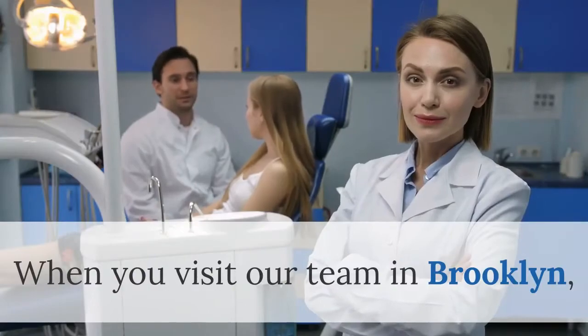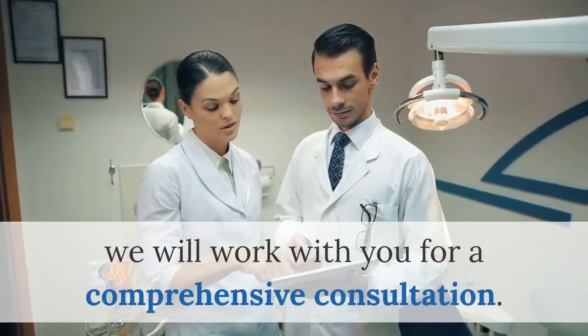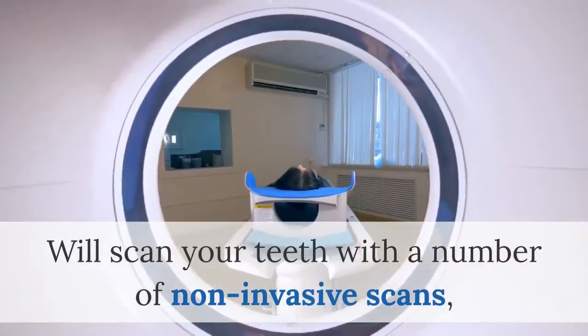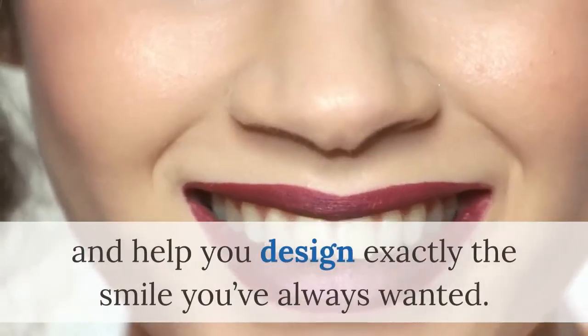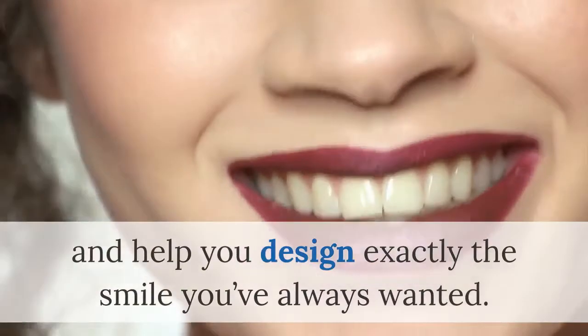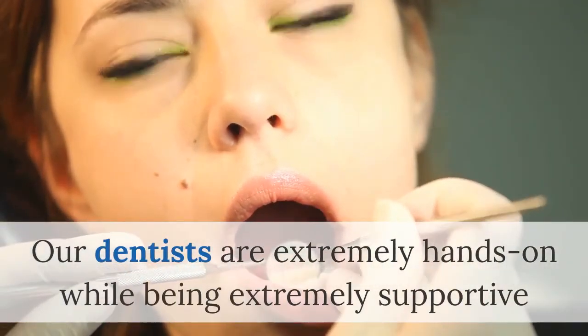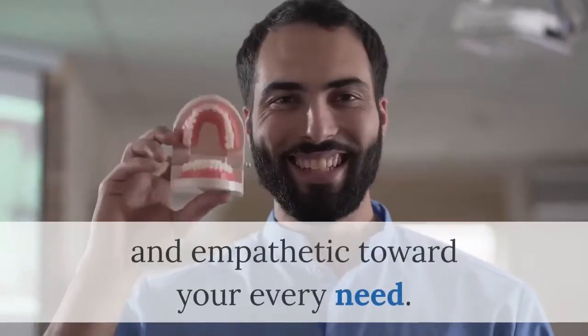When you visit our team in Brooklyn, we will work with you for a comprehensive consultation. We'll scan your teeth with a number of non-invasive scans and help you design exactly the smile you've always wanted. Our dentists are extremely hands-on while being extremely supportive and empathetic toward your every need.